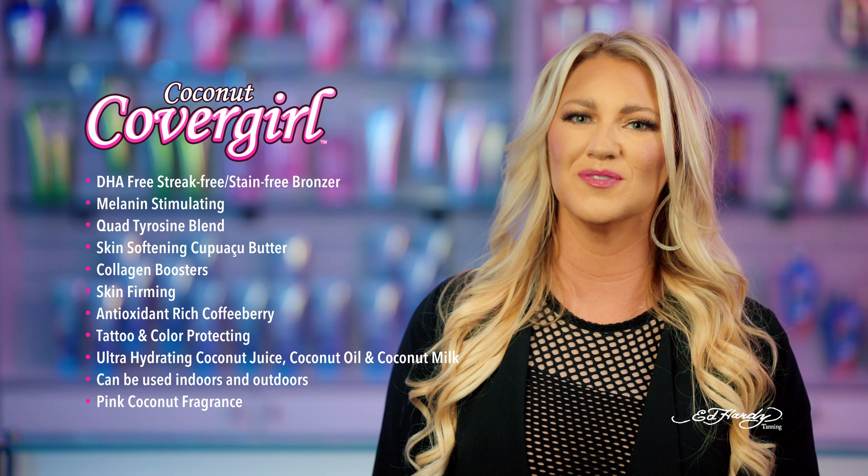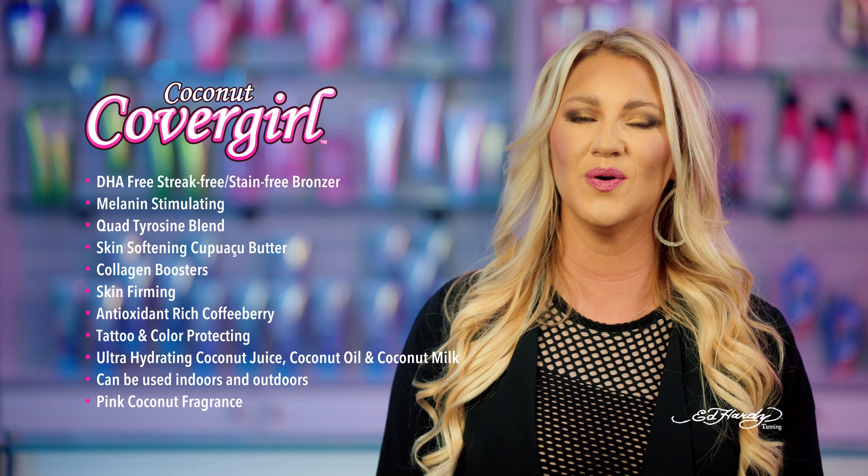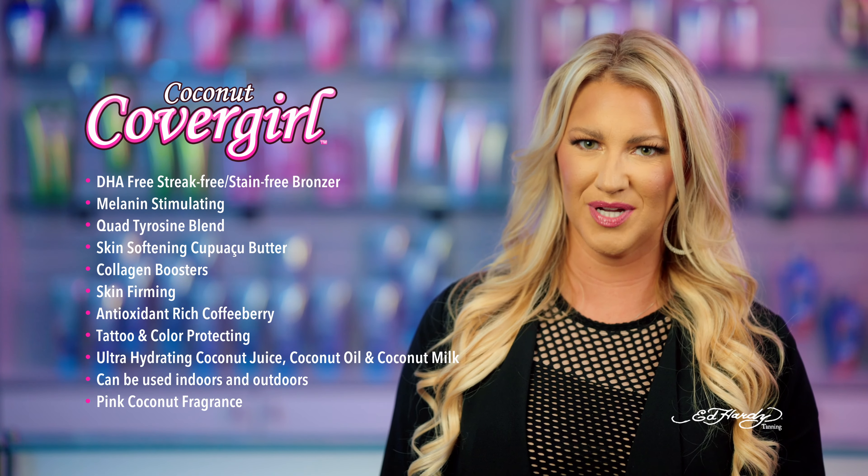This tropical-infused tanning cocktail will transform the skin to sultry, sleek softness with the use of coconut oil, coconut milk, and capuca butter.